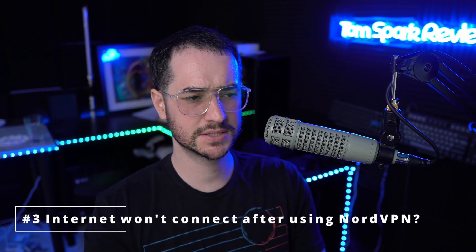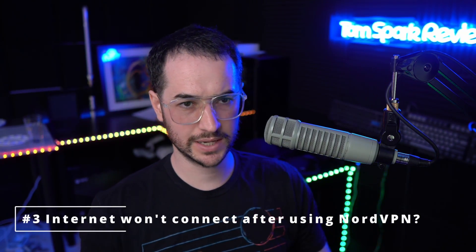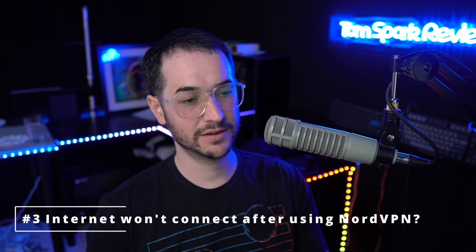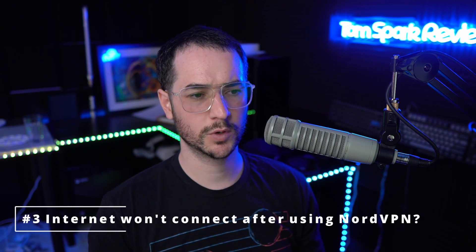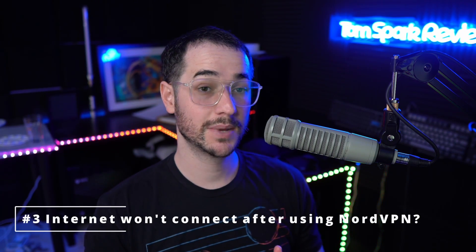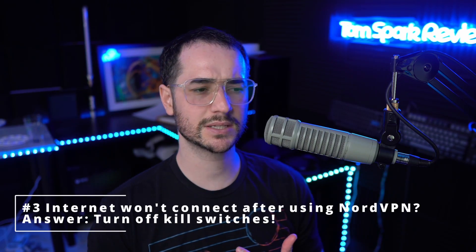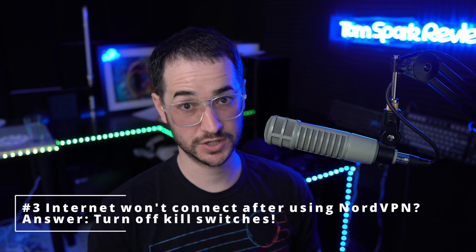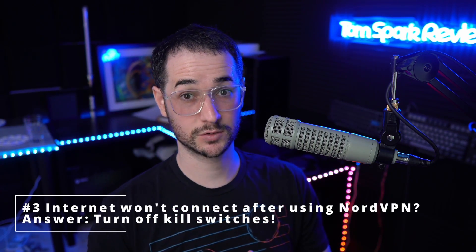Next up is a question about what happens when you can't connect to the internet with NordVPN — if you've installed and been using it but you can't connect when the VPN is off. This is probably going to be a problem with NordVPN's kill switch. Make sure you have it disabled, because if it's enabled it means you won't be able to connect to the internet at all unless you're connected to NordVPN — it's a safety measure to ensure you never connect without protection.